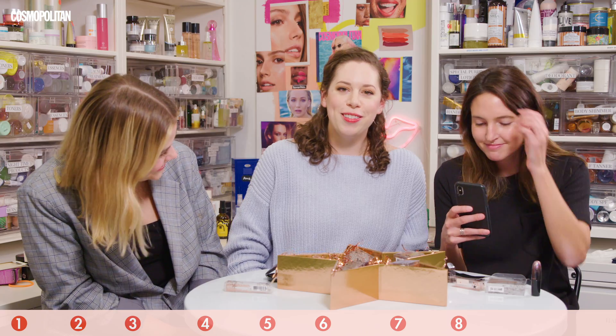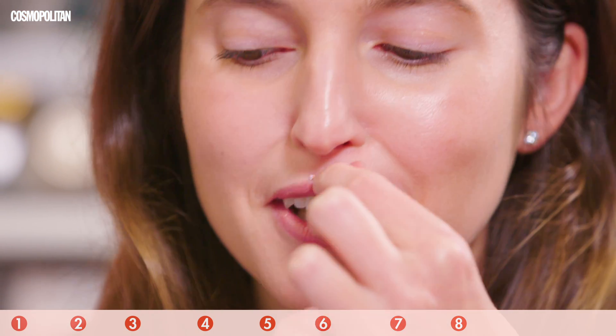This is my glitter soul patch. 2020 mustaches will be tiny, tiny, tiny and jeweled. This is the most horrible thing I've ever seen.